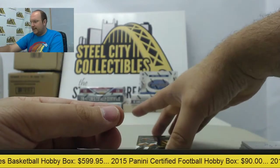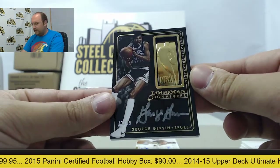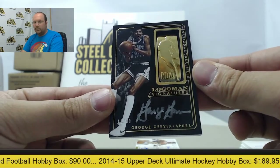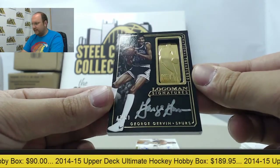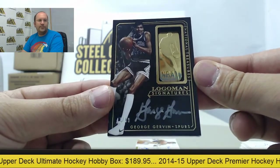After that, a Logo Man signature of George Gervin with the gold Logo Man piece, numbered 47 of 49 — a George Gervin autograph.